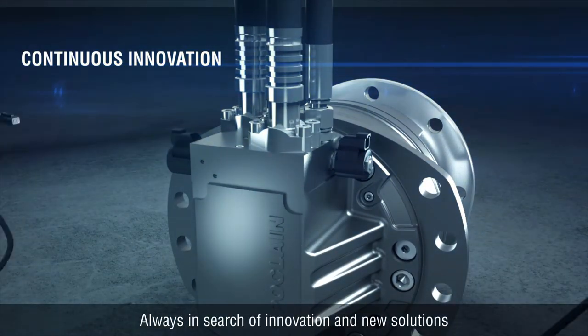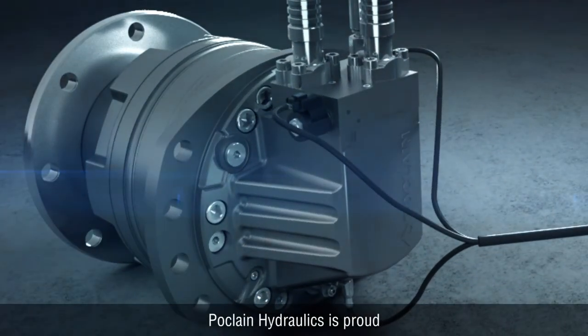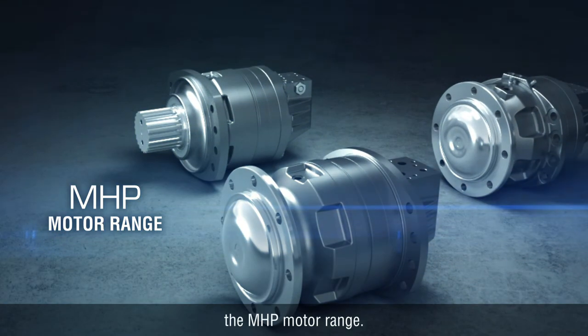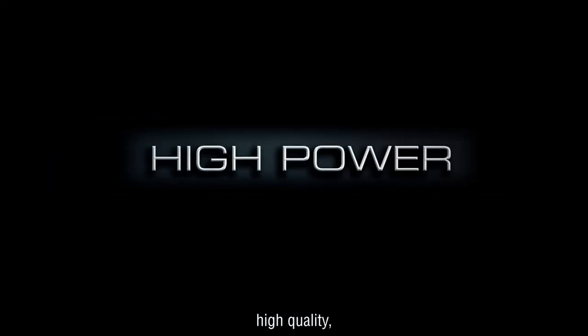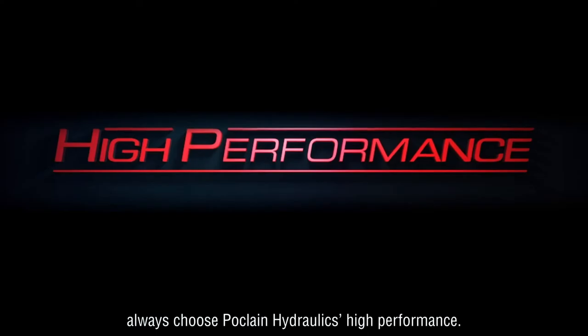Always in search of innovation and new solutions to make life easier for our customers, Poclain Hydraulics is proud to offer a brand new product generation: the MHP motor range. For higher added value, high quality, higher power, and cutting-edge technology, always choose Poclain Hydraulics High Performance.